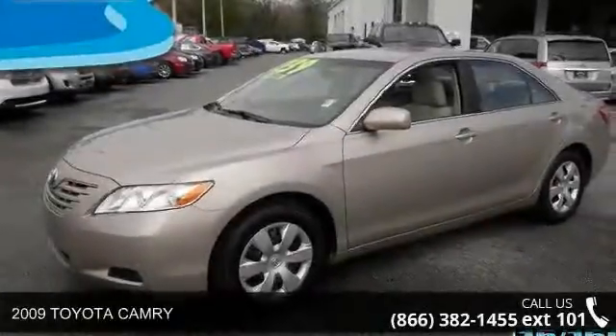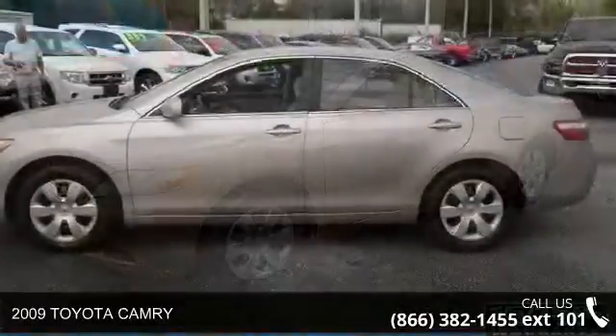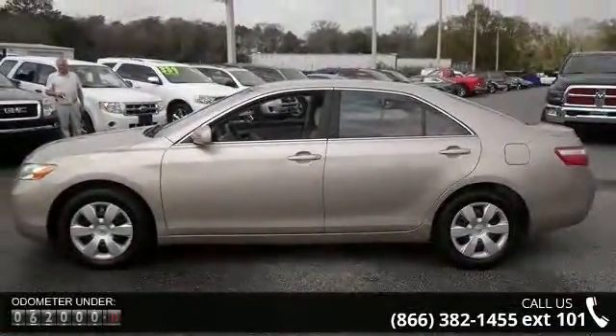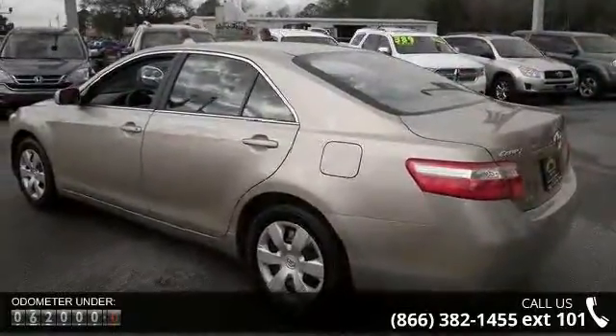Imagine yourself in this 2009 Toyota Camry. If you are looking for a first-rate auto, this one could be yours today. This vehicle comes with a reliable four-cylinder engine connected to a smooth-shifting automatic transmission.